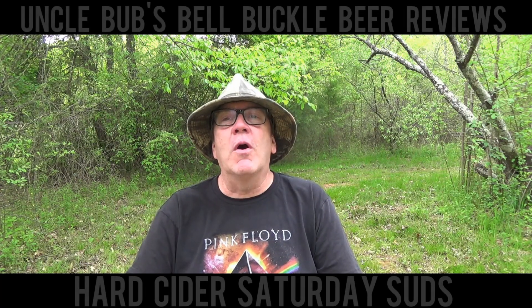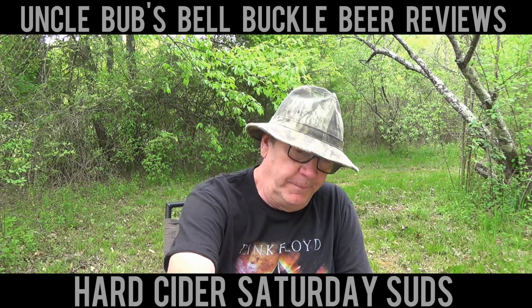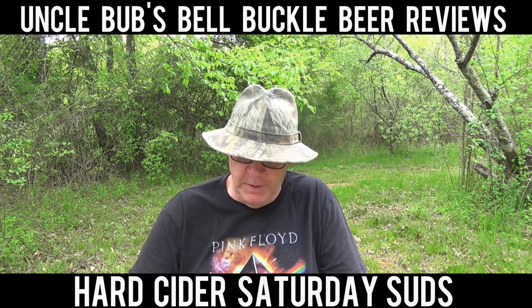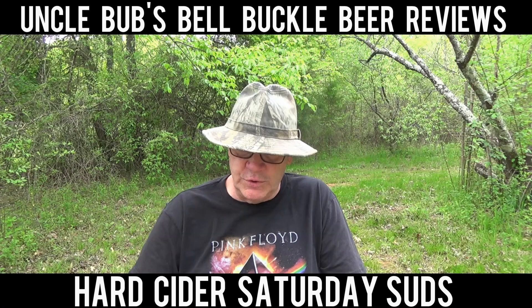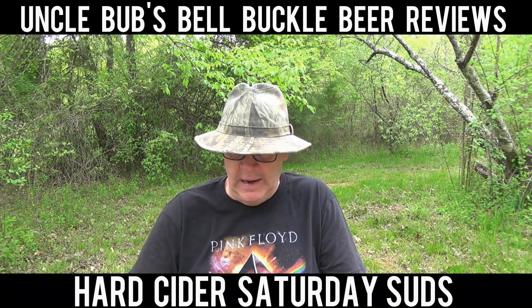Well, hey y'all. Welcome to a Hard Cider Saturday here on Uncle Bub's Bell Buckle Beer Reviews. Yeah, it's Bell Buckle Beer Reviews, but I've got a hard cider today. This comes from the Urban Orchard Cider Company, and they are out of Asheville, North Carolina.